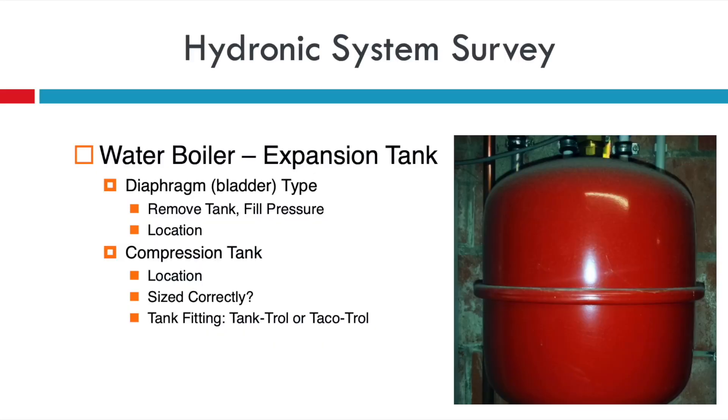When working with a water boiler, you have to take a look at the expansion tank. There are two types: the diaphragm style and the compression tank. Since the most popular expansion tank for water boilers in the United States is the diaphragm style, that's what I'll focus on. If you're testing the existing tank, I highly recommend removing it from the system to be sure it's intact — it's easiest to measure the fill pressure that way. The expansion tank should be located on the supply side of the boiler at the same spot where your water fill is, prior to your pumps, so you're pumping away from the expansion tank.